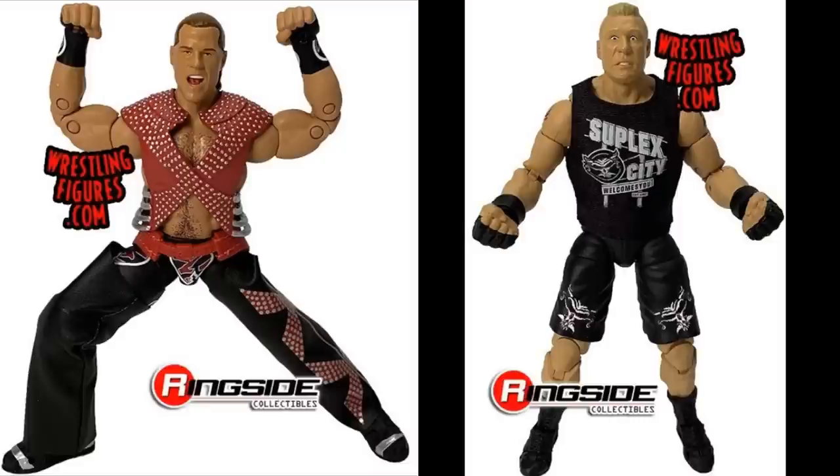Hopefully it comes with two or three head sculpts like all Ultimate Edition figures do. I'm sure it will. I hope they give us like a 2003 shorter haircut Shawn Michaels. And for interchangeable arms, if they end up giving us those, I hope it has white wrist tape so you can make the early Ruthless Aggression era Shawn Michaels. And then we can go back and have a 90s version of Shawn Michaels. I do like this figure a lot. I think it's the third Ultimate series.